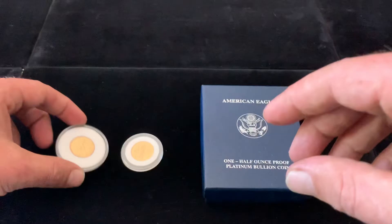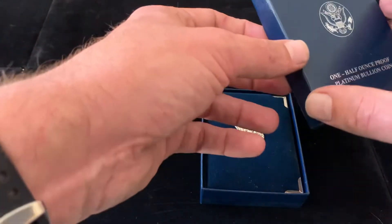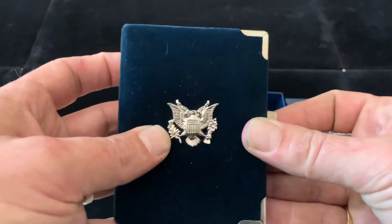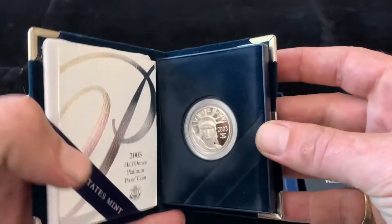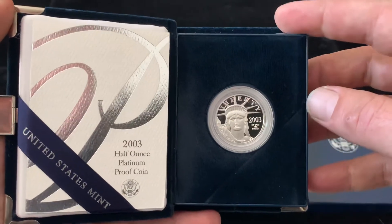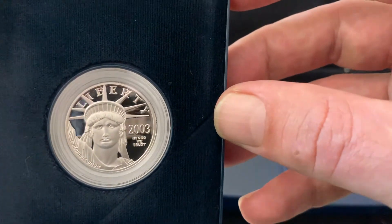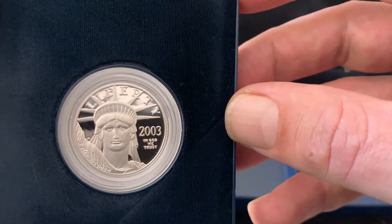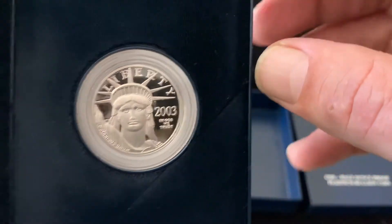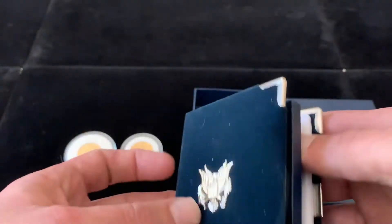Last but certainly not least, this was the beauty that kicked off the spending today. This thing is absolutely gorgeous — a half-ounce platinum eagle, proof version. Look at the shine on that bad boy. She is so gorgeous. This Lady Liberty — it's a 2003 proof.